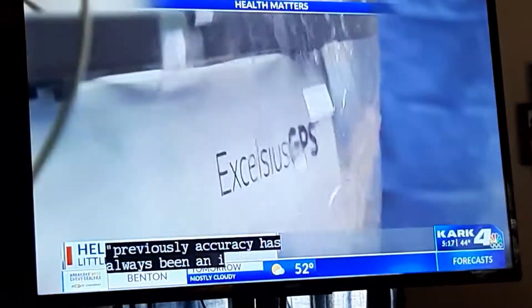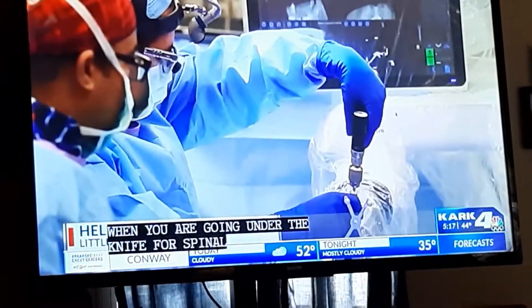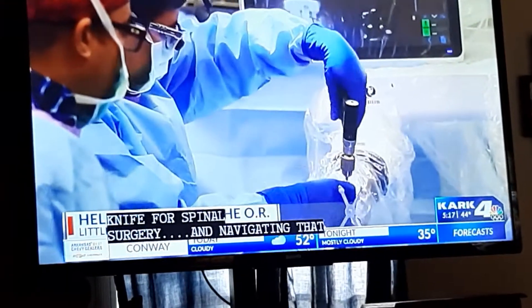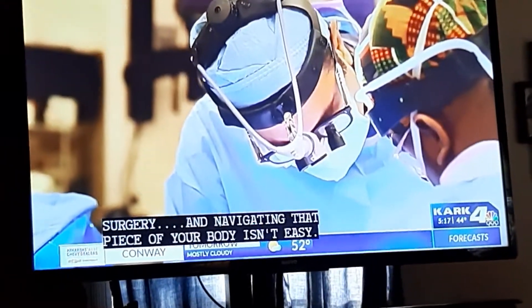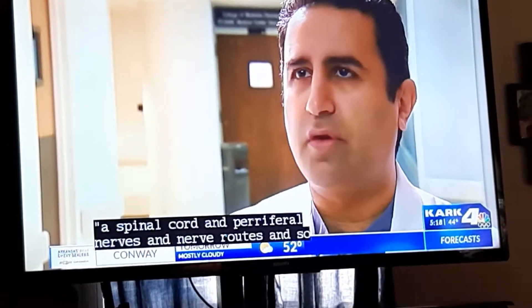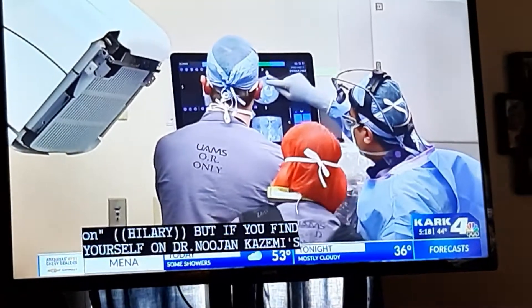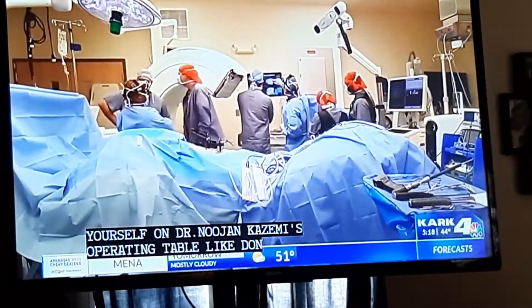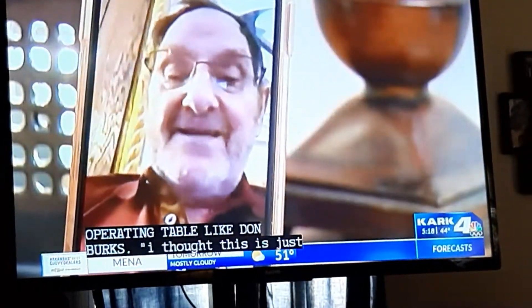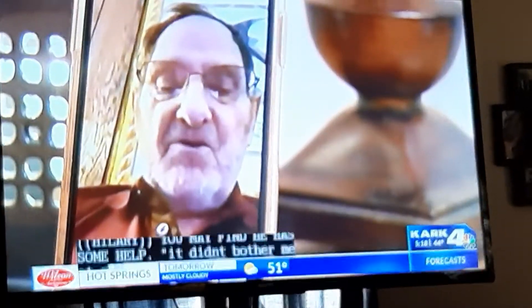Accuracy is key when going under the knife for spinal surgery, and navigating that part of your body isn't easy — a spinal cord, peripheral nerves, nerve roots, and so on. But if you find yourself on Dr. Kazemi's operating table, like Don Burke did — 'I thought this is just one step further in the investment of medicine' — you may find he has some help. 'It didn't bother me at all, just ever using the robot.'